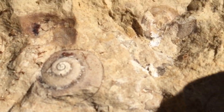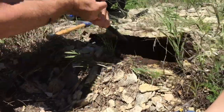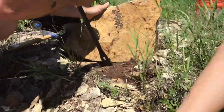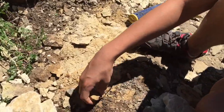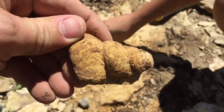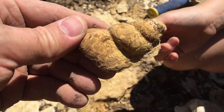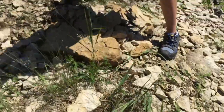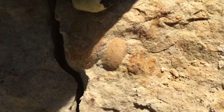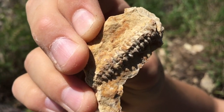Nice one. And then another shell right here. Check this out — a big shell fossil, 400 million years old. What do you got there, Samuel? Where's the shell you saw? Right there. Nice. Very cool.